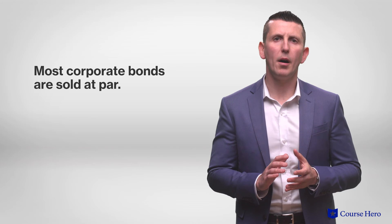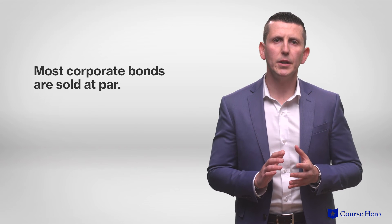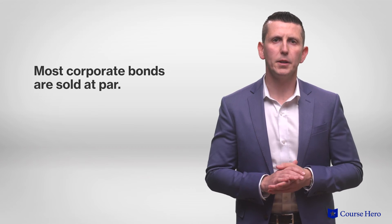Keep in mind that a bond may be sold below or above its face value. Whether a bond sells below or above face value depends on whether the bond pays a stated rate of interest below or above the market rate of interest. Most corporate bonds are meant to be sold at par — in other words, the stated rate of interest is at par with the market rate of interest.